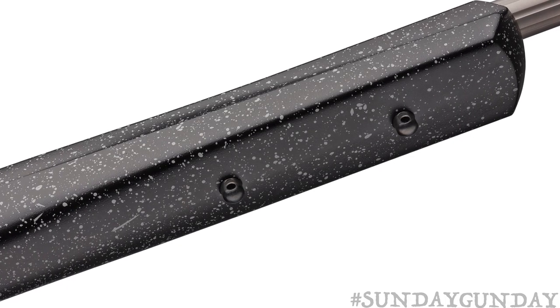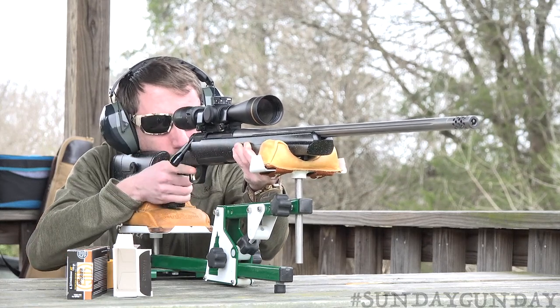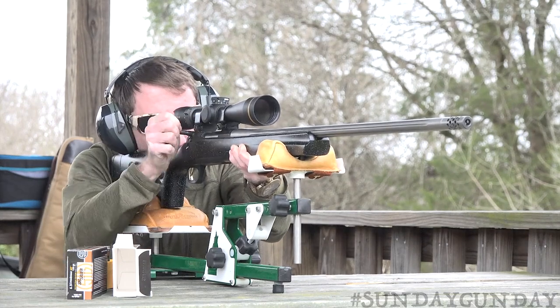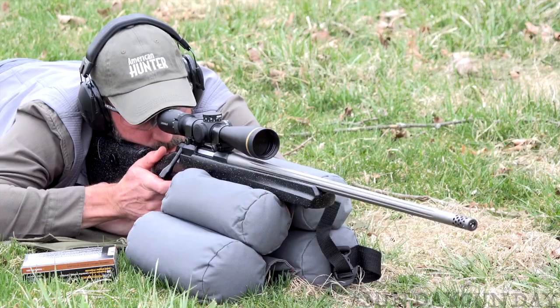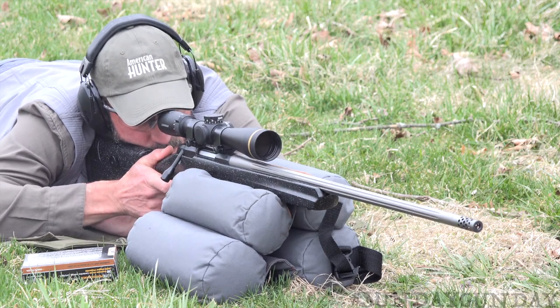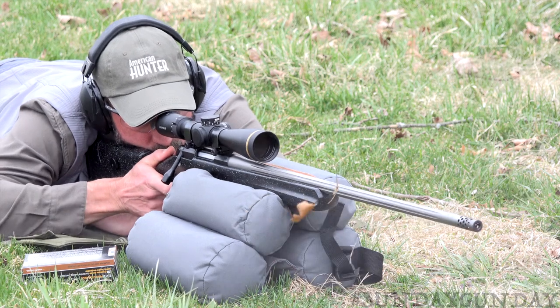Aside from the rifle's stock, Browning also made some unique changes to the barrel. Not only was the free-floated barrel lengthened to 26 inches in all of the rifle's available chamberings, but Browning tightened the twist rates of the barrels, allowing the longest, heaviest bullets with significantly higher ballistic coefficients to be fired accurately.